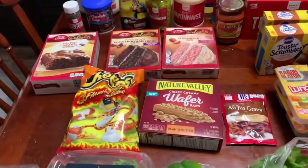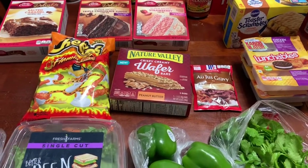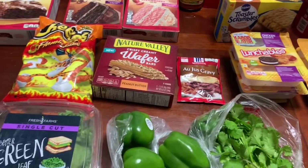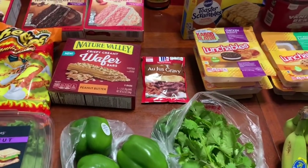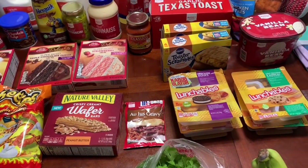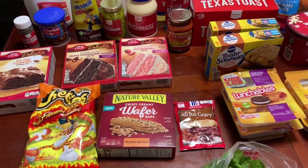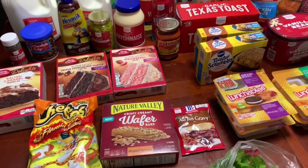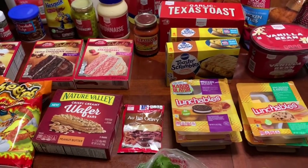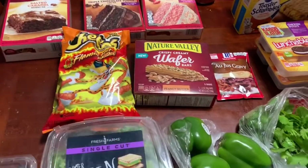I am also going to do a Walmart pickup order. There were a few things I needed that Target didn't have. Although I wasn't able to do a full Walmart order — they were out of stock of so many things and their website was glitching — I just placed this grocery order. If you've never done Walmart grocery pickup or delivery, I'll leave that link down below. And if you know about Ibotta, that link is down below because you can use it on Shipt and Walmart grocery pickup as well.